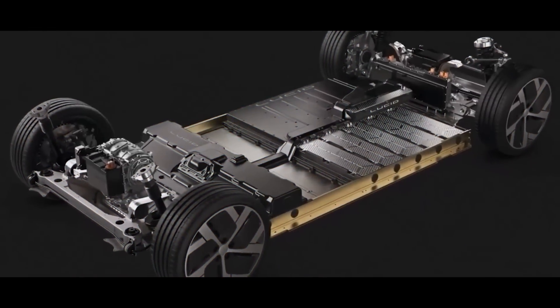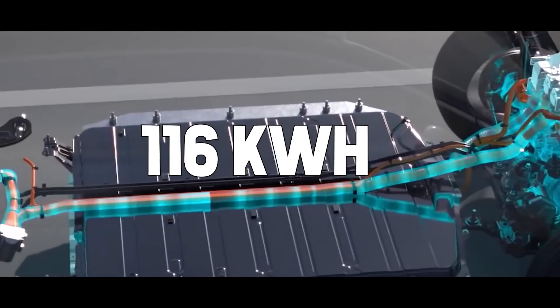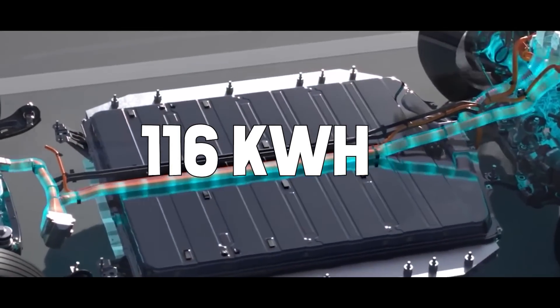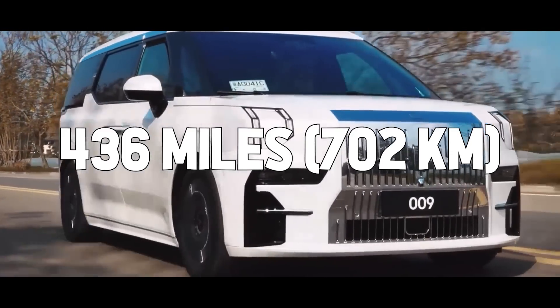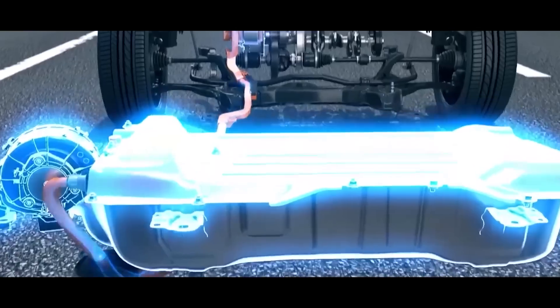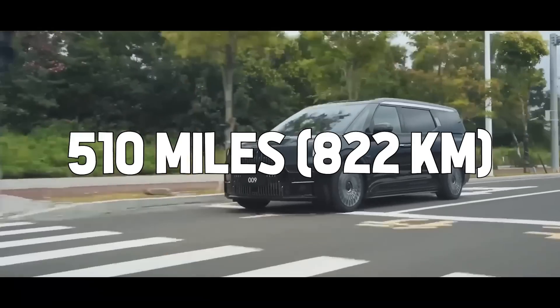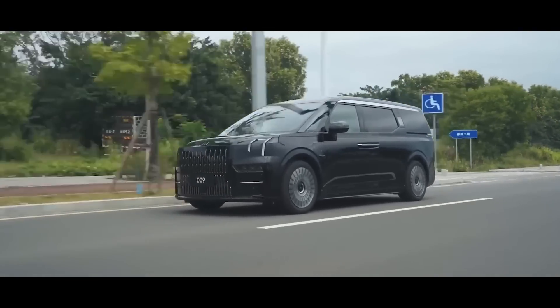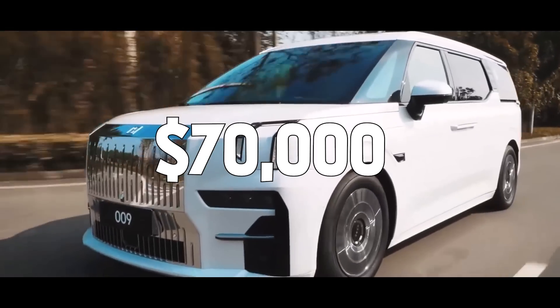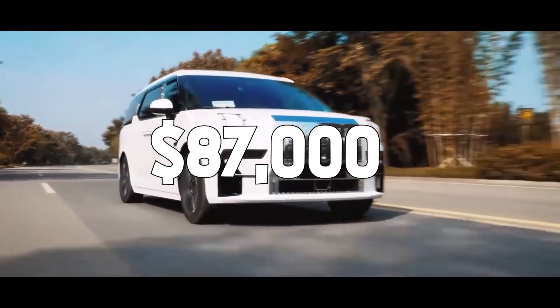Two battery options are available for the 205-inch long EV: a 116 kWh battery pack that offers a maximum driving range of 436 miles, while the bigger variant offers the same 140 kWh battery and a total range of 510 miles, based on the CLTC test cycle. Prices start at around $70,000, and the long-range models cost around $87,000.